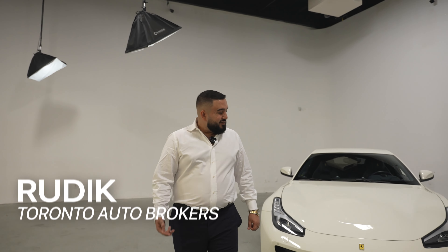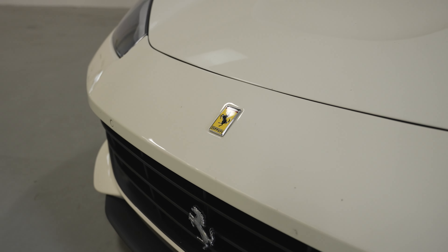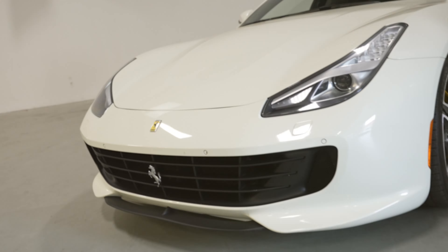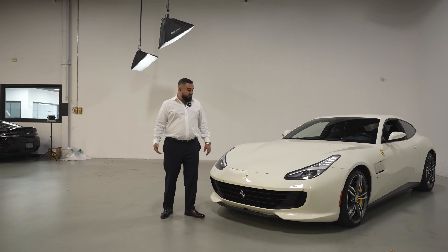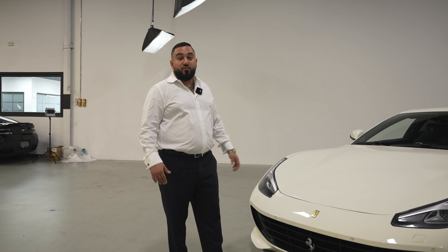I'm Rudy at Toronto Auto Brokers. Check out this beautiful 2018 GTC Lusso. We have my absolute favorite brand, the Prancing Pony, the Ferrari, and this is one of the best made Ferraris for Canada weather.